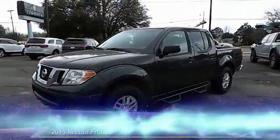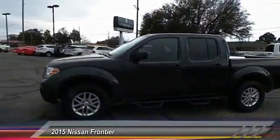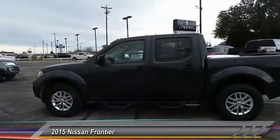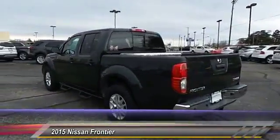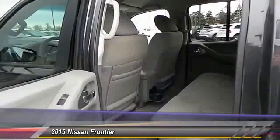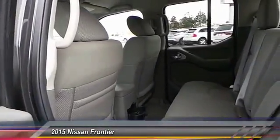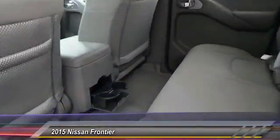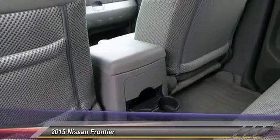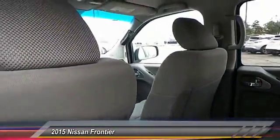The 2015 Nissan Frontier offers a full-length, fully boxed frame for strength, serious off-road capabilities, and a five-star rating for side impact crash safety. The Frontier's interior comforts include cab versatility, under-seat storage, and seating for five. This vehicle has less than 35,000 miles.